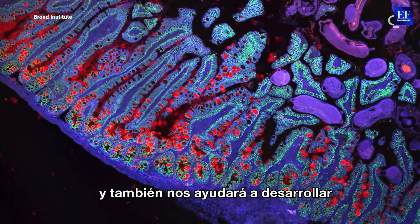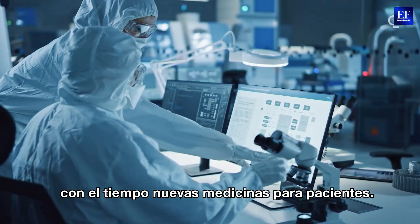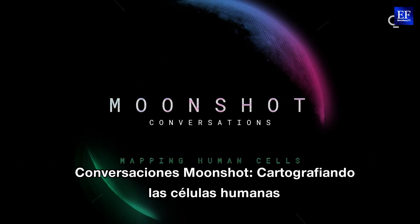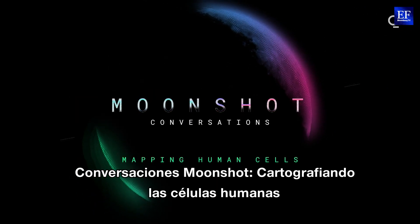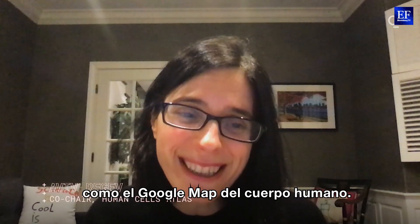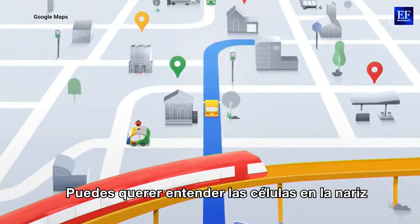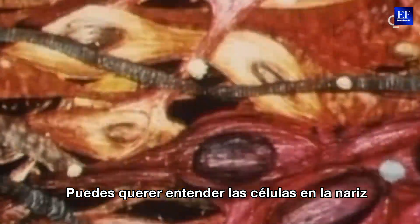It's also going to help us and many others, over time, develop new medicines for patients. We like to think about the final atlas as a Google map of the human body. You could say, I want to understand the cells in the nose.